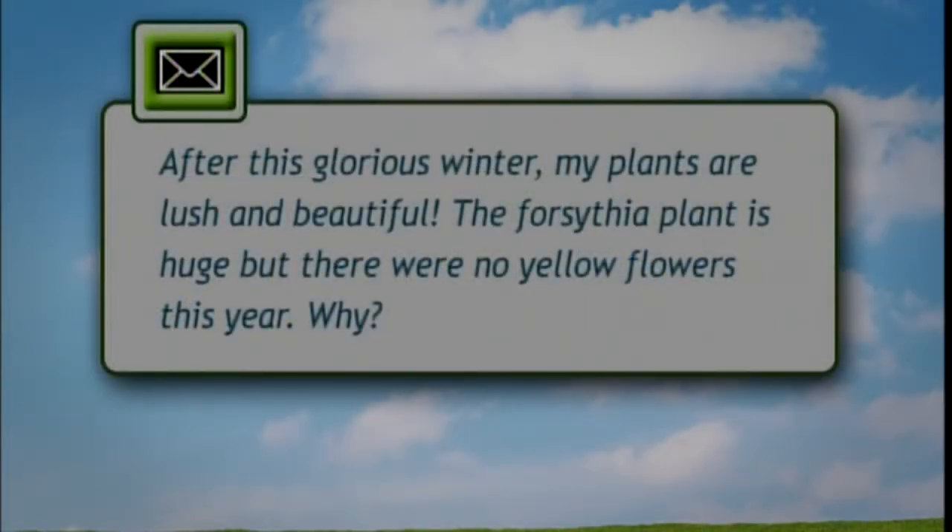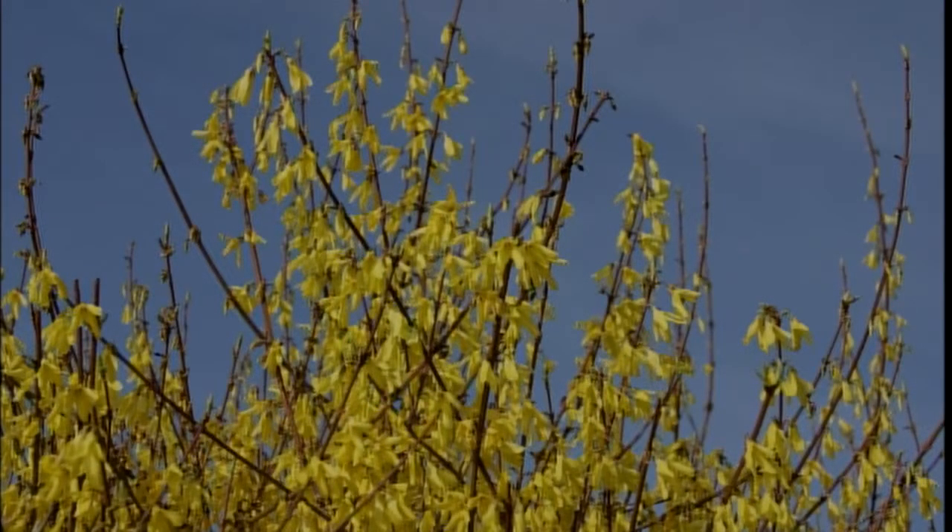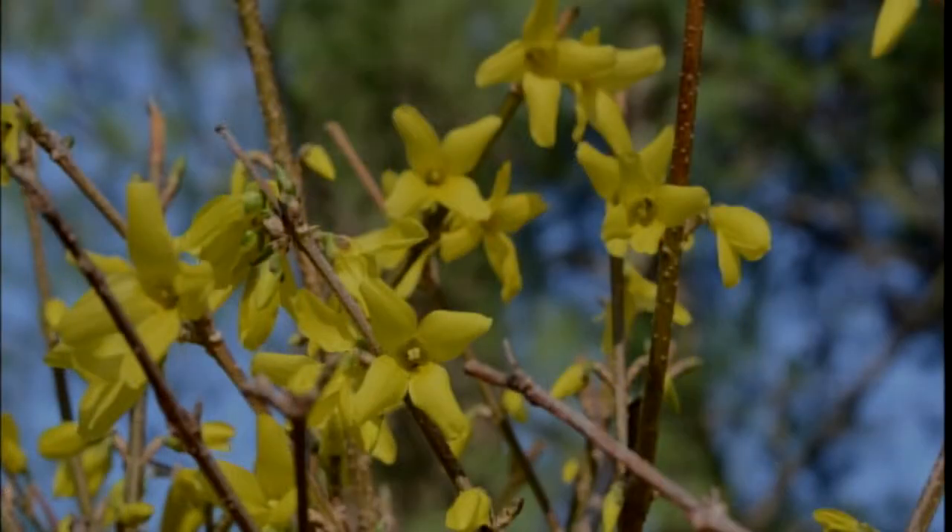Candice had a question come in about forsythia. After this past glorious winter, their plant is lush and beautiful but huge with no yellow flowers this year. The reason is that forsythia flower buds are only hardy to about negative 5 to negative 15 degrees, and they did have some very cold times last winter, so more than likely those flower buds got killed off. The leaf buds are a little bit hardier, so foliage came out but no flowers. Nothing's wrong with the plant - it's just the season. Any flowers that appeared would have been below the snow level, since snow provides a little protection. There are some hardier varieties - Meadowlark and Northern Sun were bred in Minnesota and their buds can go down to negative 30, so if you want consistent flowering consider those varieties.